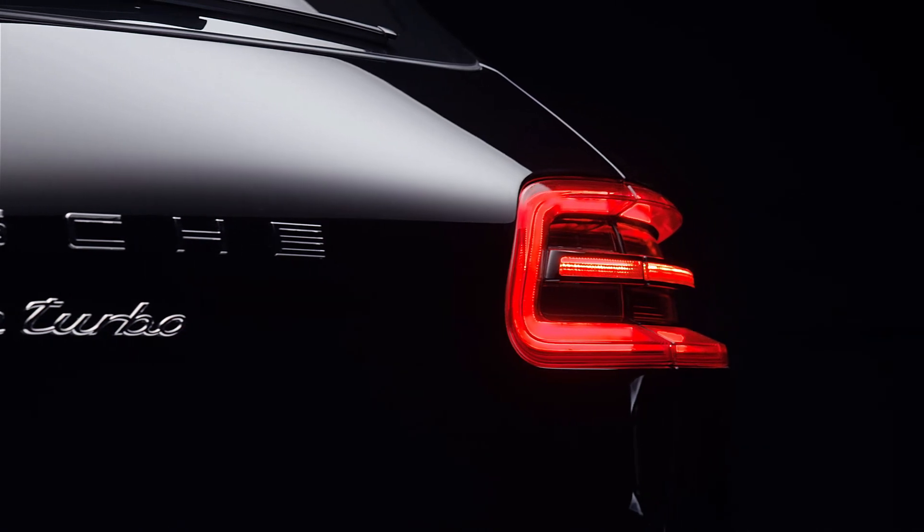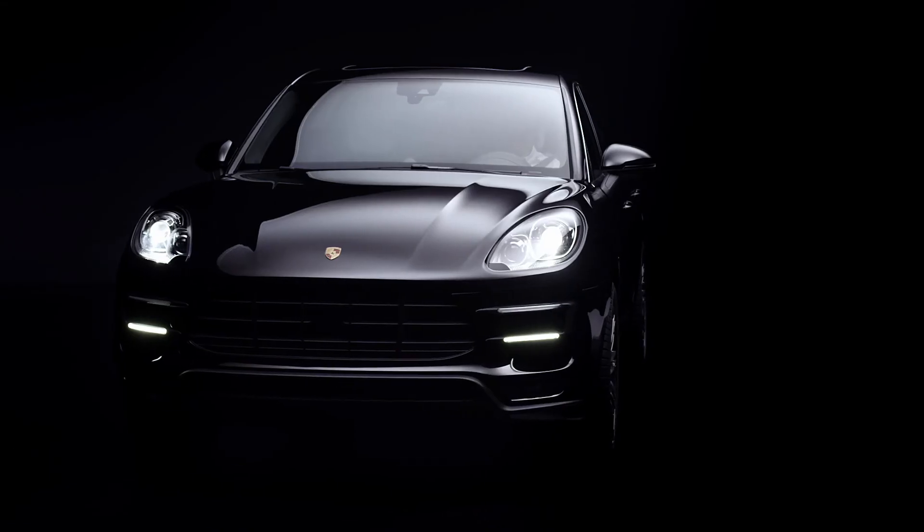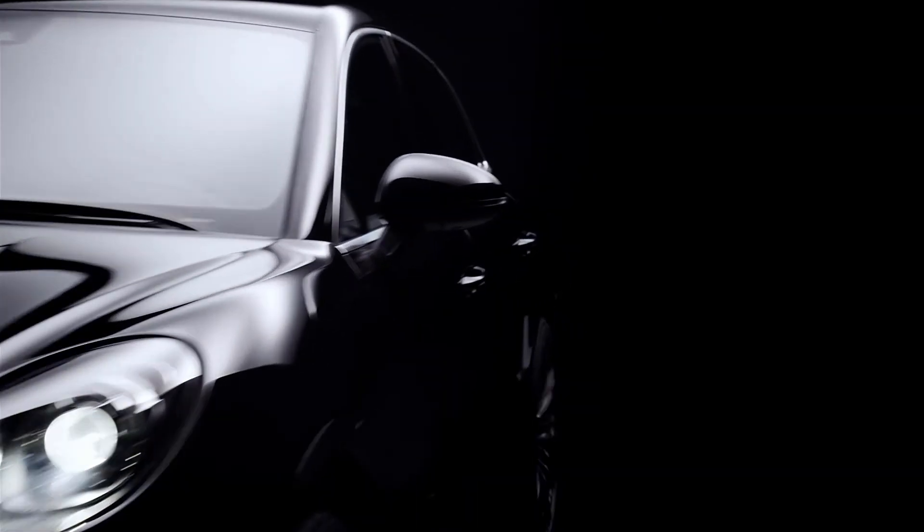This will be Porsche's new and emblematic look. It's a sports car — the sports car in its segment.